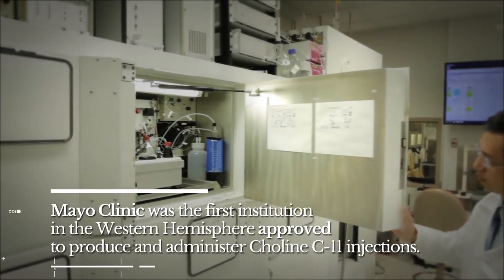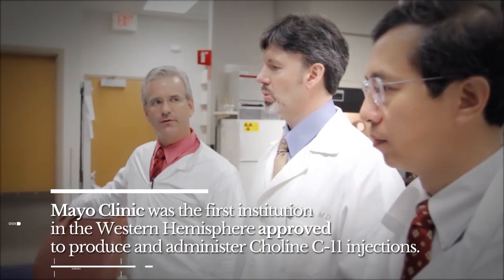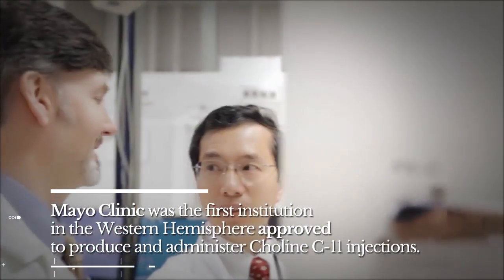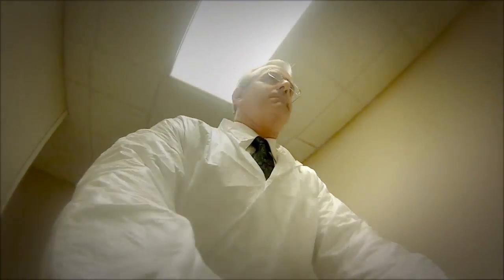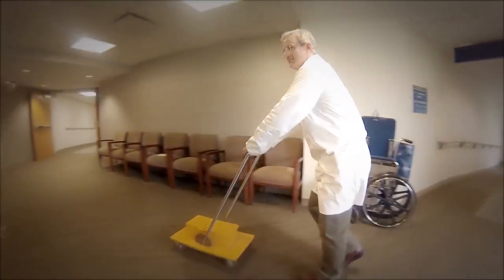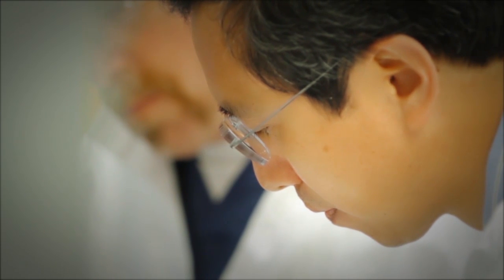You have to have a medical cyclotron — it's essentially a particle accelerator, much like you would have in Los Alamos or other places in the world where they talk about accelerating atomic particles. You have to have one of those on site and make the C11 atom on site because of that short half-life. You can't ship it in from someplace else because by the time you got it to your facility, there'd be nothing left.